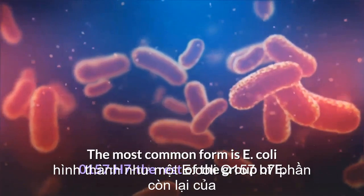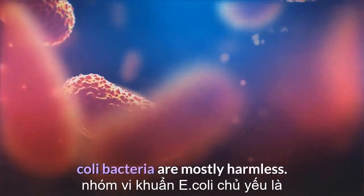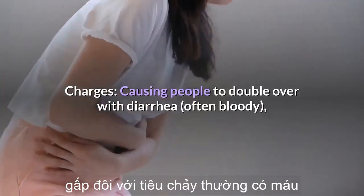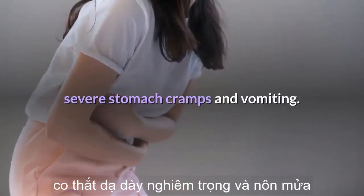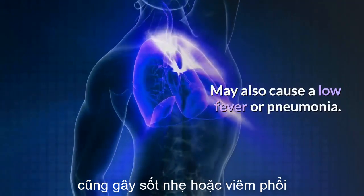The most common form is E. coli O157:H7; the rest of the E. coli bacteria group are mostly harmless. It causes people to double over with diarrhea — often bloody — severe stomach cramps, and vomiting, and may also cause a low fever or pneumonia.